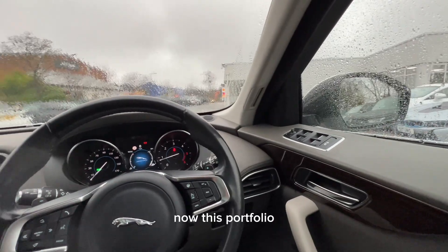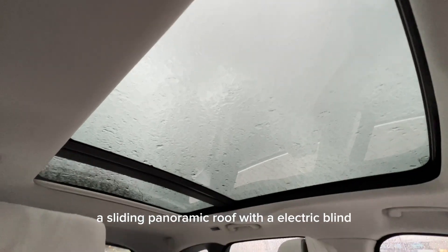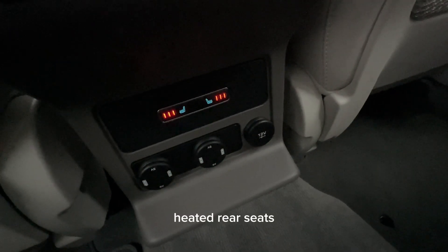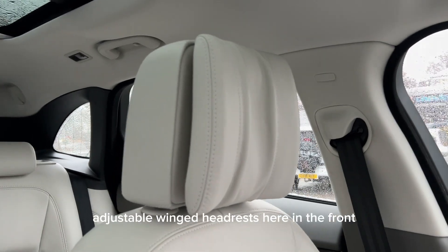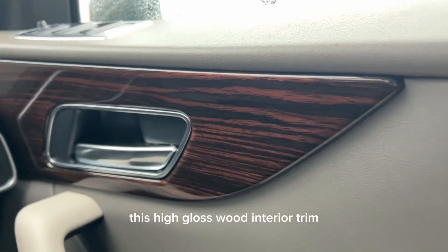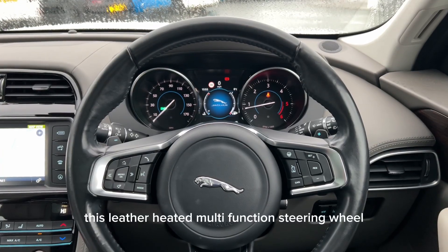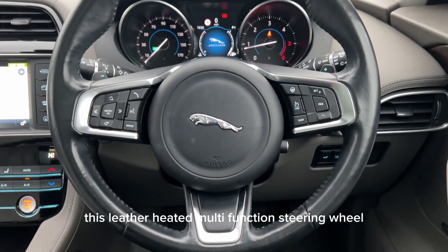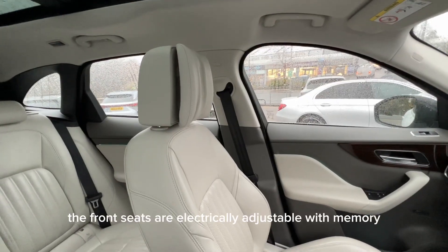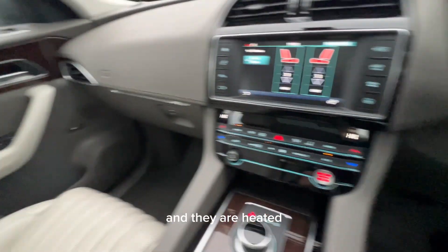Now this Portfolio spec F-Pace has got a whole host of features including a sliding panoramic roof with an electric blind, heated rear seats, adjustable winged headrests here in the front, Meridian audio, this high gloss wood interior trim, this leather heated multifunction steering wheel with matte black shift paddles, and the front seats are electrically adjustable with memory and they are heated.